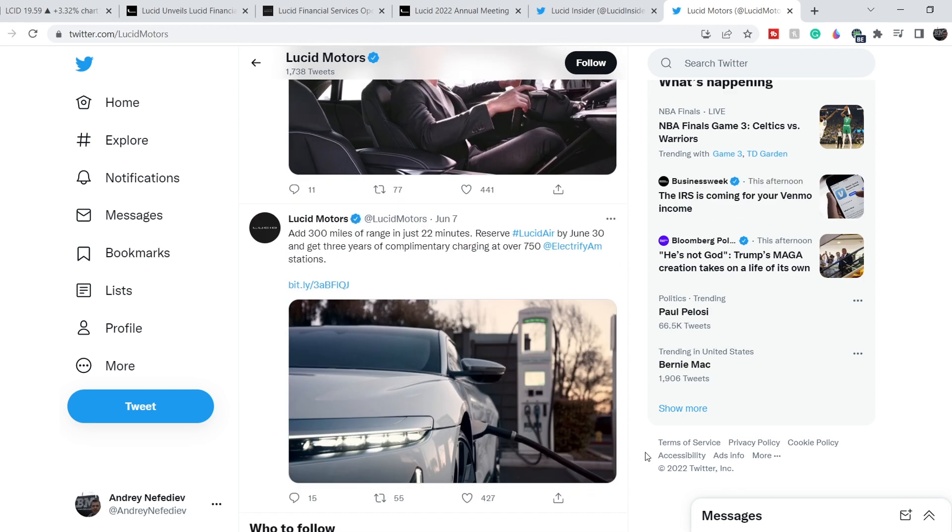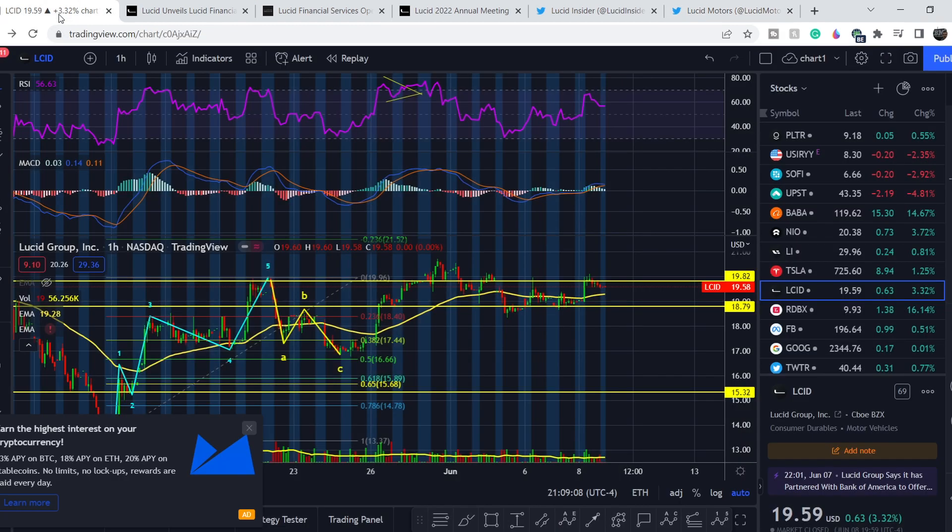On June 7th, Lucid posted a tweet saying: 'Get 300 miles of range in just 22 minutes — reserve a Lucid Air by June 30th and get three years of complimentary charging at over 750 Electrify America stations.' This is quite similar to Tesla's promotional actions and is a very interesting add-on for new purchases. On the other hand, if demand were truly high for these vehicles, the company wouldn't need to run this type of promotional action to boost sales — so it is a bit concerning.